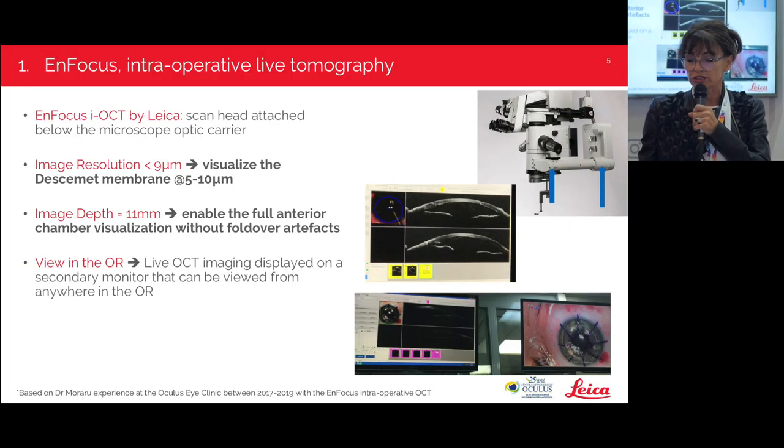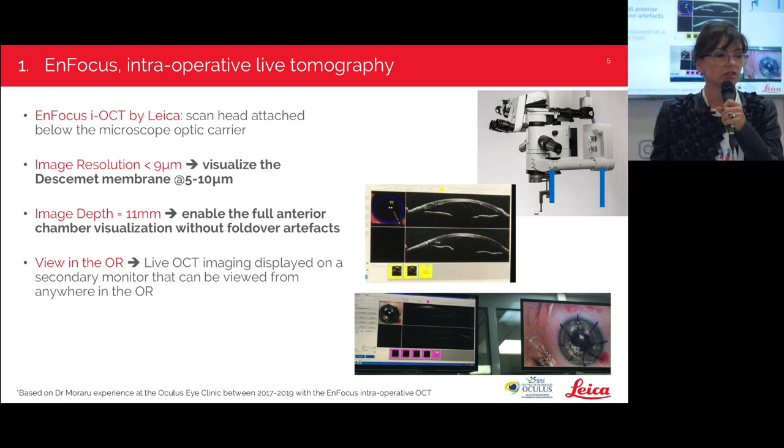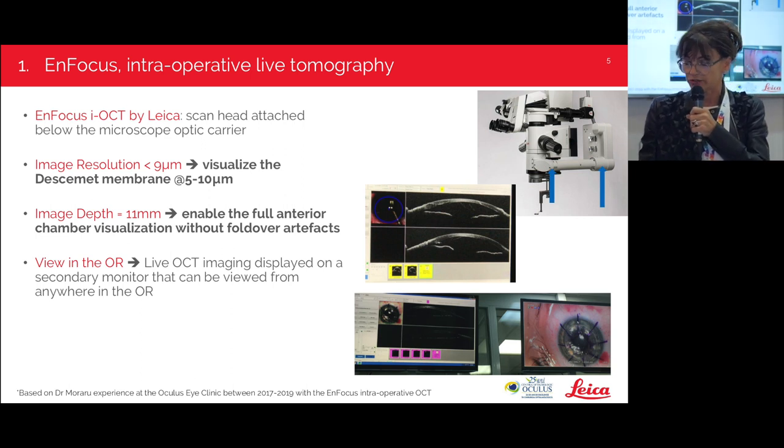It offers an image resolution less than 9 microns, which is important because it visualizes the Descemet membrane, which is 5–10 microns. Its image depth is 11 millimeters, enabling full anterior chamber visualization without fold-over artifacts. In our OR we have two monitors on the wall — one with the image from the operating microscope and the other from the OCT — so residents, nurses, or any colleagues who want to learn can see both images simultaneously.